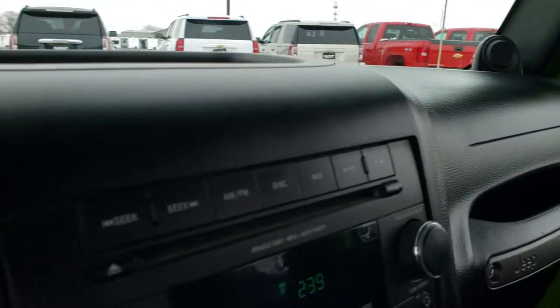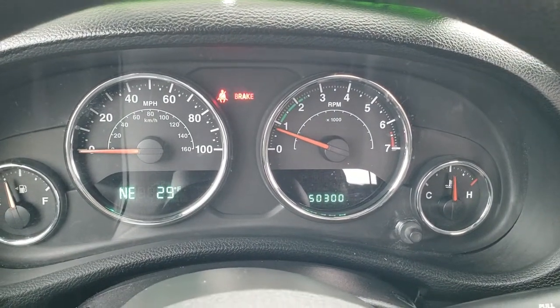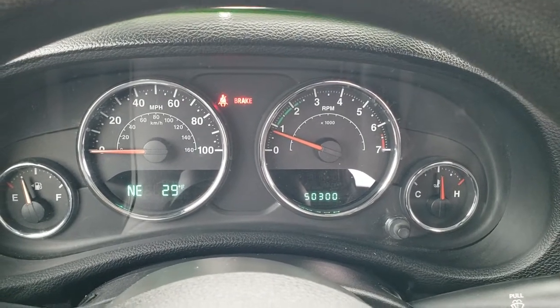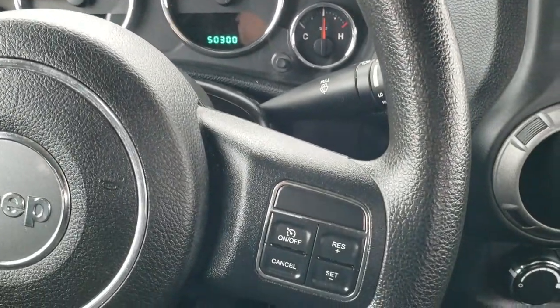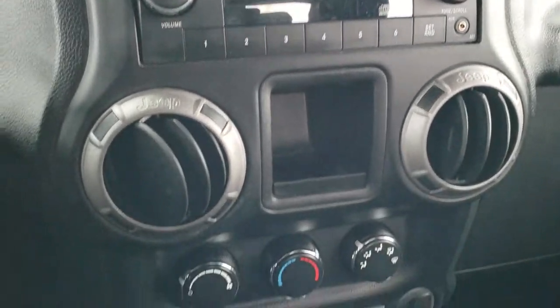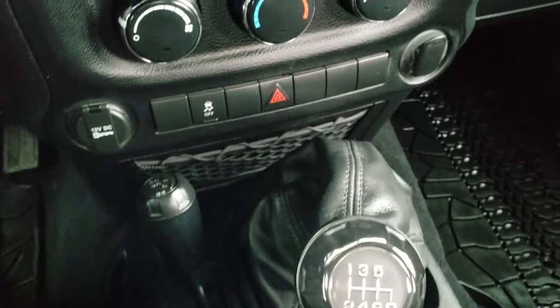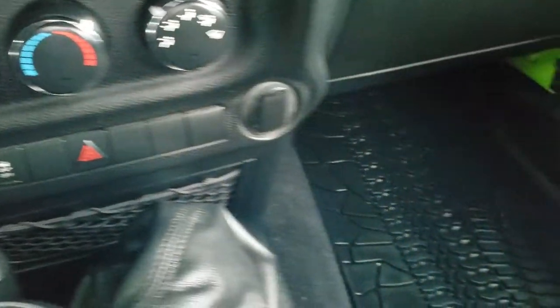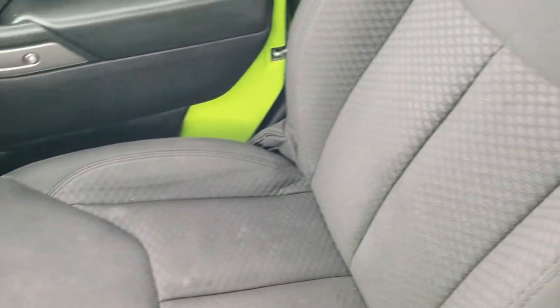We are going to hop inside the vehicle to show you the mileage and everything. This Jeep has 50,300 miles on it. Instrument cluster is nice and clean. You get a compass and outside temperature display. Information center controls on the left and cruise controls on the right. It does have AM/FM radio and an auxiliary jack. This is a six-speed manual transmission with a 4x4 shifter on the floor and stability control. You get the factory all-weather floor mats up front, no rips or tears on the passenger seat, and you can see that the soft top is in nice shape up here as well.